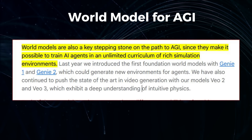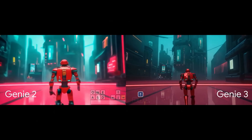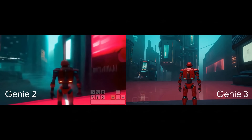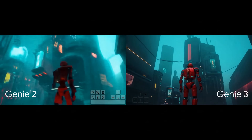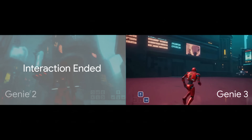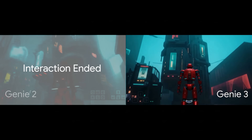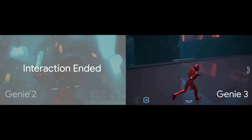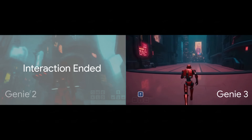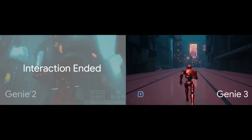But just how much better is Genie 3 than what came before? Let me show you the direct comparison. On the left, you have Genie 2 from earlier this year, and on the right, the new Genie 3. We're looking at the same prompt: a robot in a futuristic city. Immediately, the difference is night and day. The Genie 2 world is blurry, the details are indistinct, and the lighting is flat. Genie 3 is crisp, the textures are detailed, the lighting and reflections are complex and beautiful. But the most important difference is duration and stability. The Genie 2 interaction ends after just a few seconds — it hits its limit. But Genie 3 just keeps on going. The player can explore deeper into the city, walk around buildings, and the world remains perfectly stable and coherent.